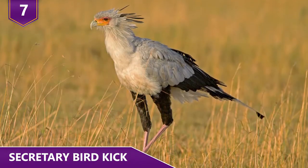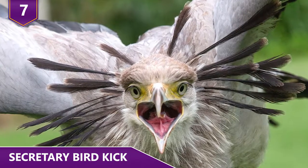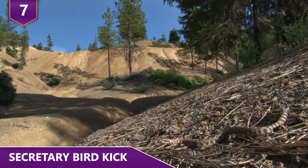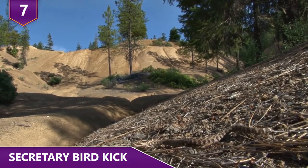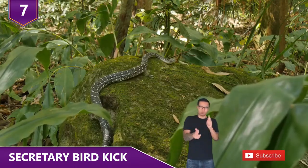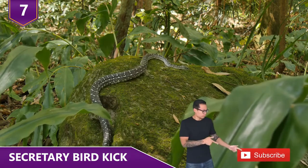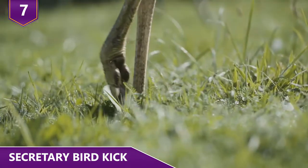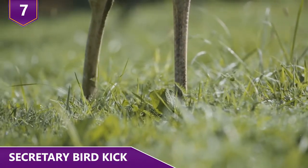They're able to deliver five to six times their own body weight in a tenth of the time it takes to blink an eye. Many of the snakes that secretary birds feed on are venomous. Going after these snakes with a kick that's weak or slow enough to allow them to fight back would be disastrous. And that's why they developed this insanely fast kick!